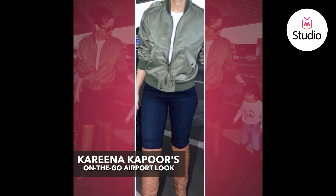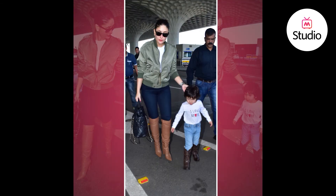Kareena was seen wearing a pair of navy blue skinny jeans which she styled with a white t-shirt. She layered the look with an army green bomber jacket that she wore zipped up and further styled the look with brown knee-high boots. I think Kareena looked great as always — she had her pout in place, her big sunglasses to avoid the paparazzi, and the outfit is so simple yet so chic.